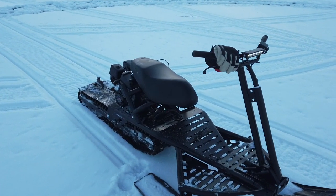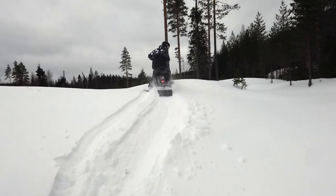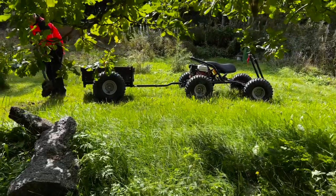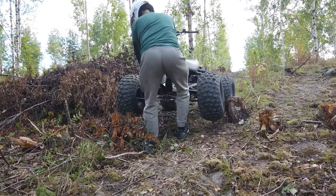It allows you to ride in deep snow and powder snow conditions. You can assemble and disassemble it in just a few minutes without any tools, and transport it with you in a regular passenger car.